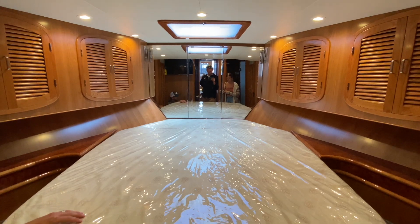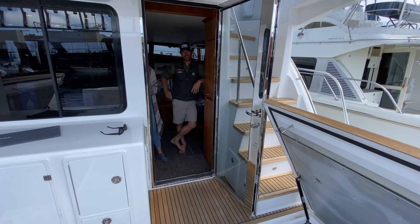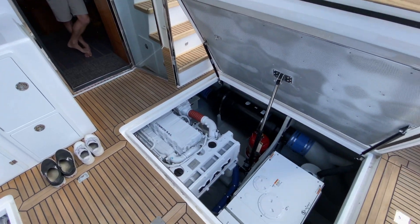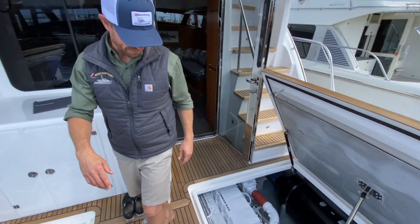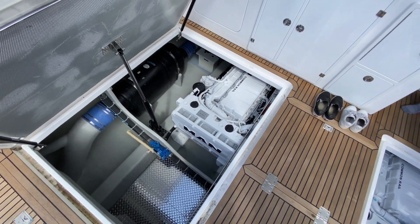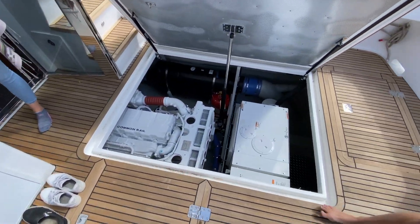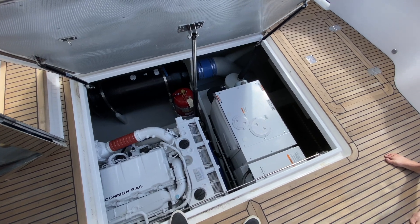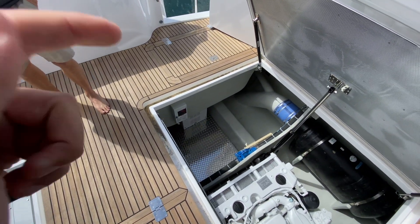Tell us everything there is to know. Man R6-800 engines — really, really badass engines. 800 horsepower, inline 6, common rail fuel injection, turbocharged. Big generator, nice big onboard generator. Eskimo ice machines under there.